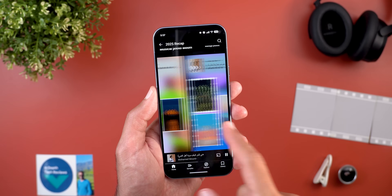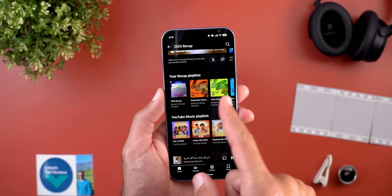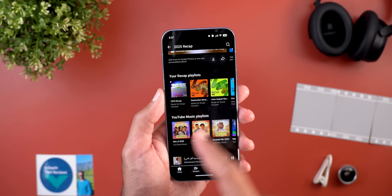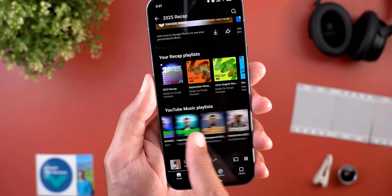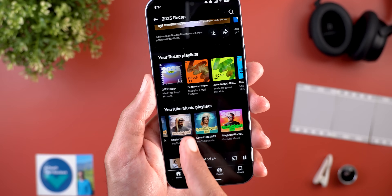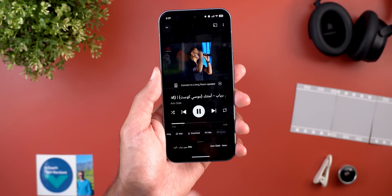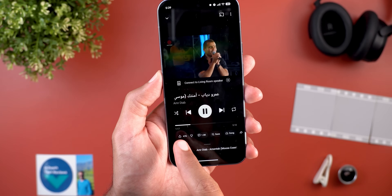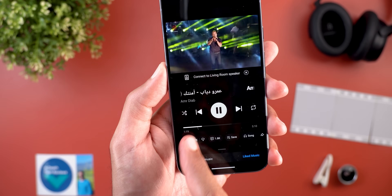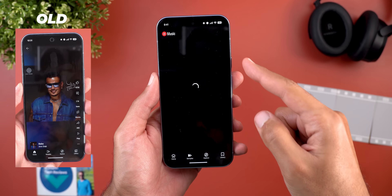When you scroll down in the recap you will see the musical photo album section, which shows photos inspired by your top tracks, followed by your recap playlists. The YouTube Music playlists also got redesigned thumbnails that match the recap animations and graphics. Moving to the now playing screen, you will see two new changes: first, the radio button is now called 'mix,' and second, the like animation got updated.